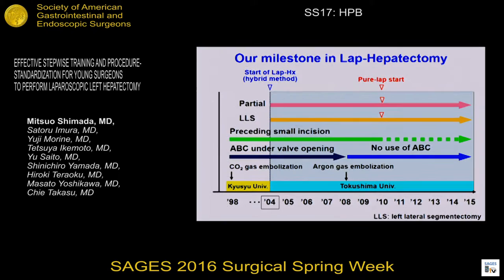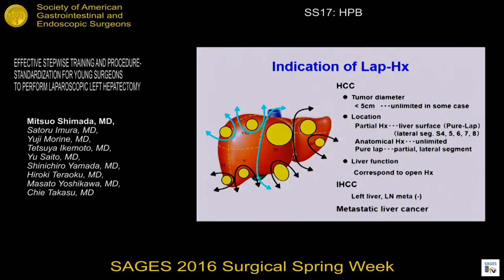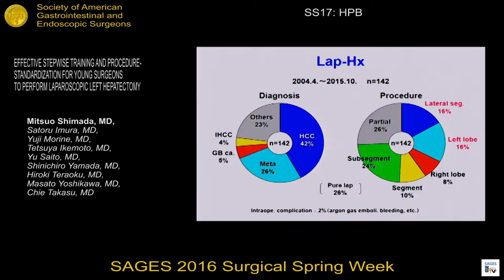This is our indication for lap hepatectomy. We have no limit in the tumor location, but basically the tumor size limit is less than 5 cm in diameter. But sometimes a bigger tumor can be indicated. We have had 140 or more cases, and one third of the procedures are left-sided hepatectomies due to easy technical standardization.